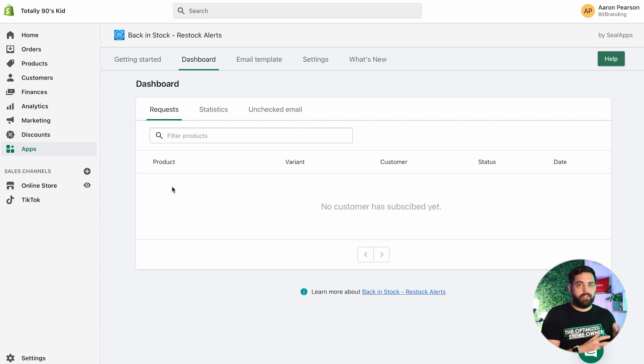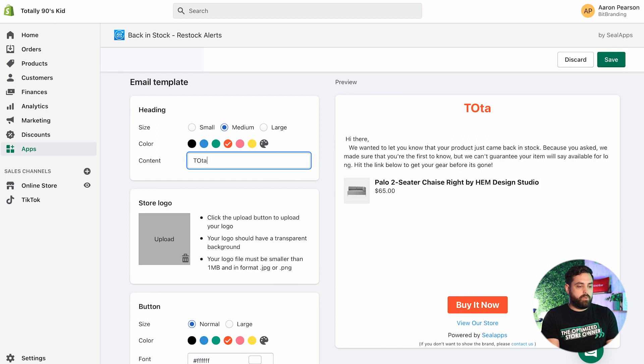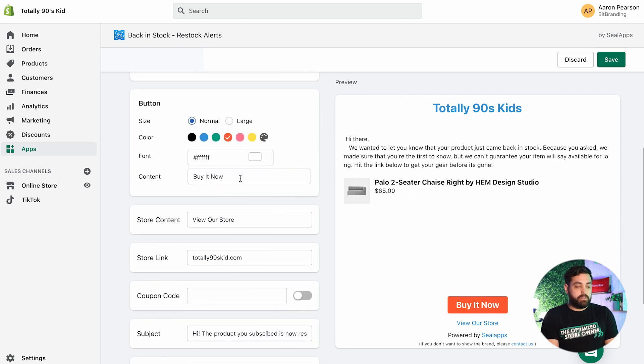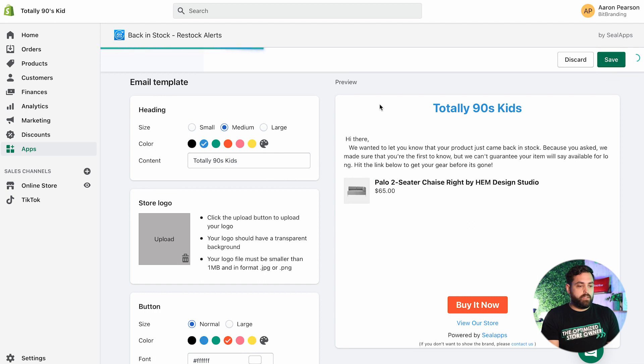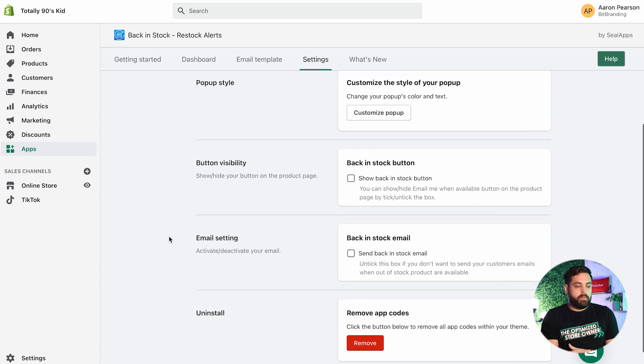You get statistics and can see unchecked emails — who hasn't opened them. In the email template, you can change the store name, customize the color, add your store logo, change the button color, make it bigger or smaller, and edit what it says and the actual email content. The default message says something like: hey, we want to let you know your product just came back in stock — and it shows the product title, pricing, the image, and a buy now button that takes them directly back to your store. In settings, you can customize the button style, the pop-up, and visibility and email settings.